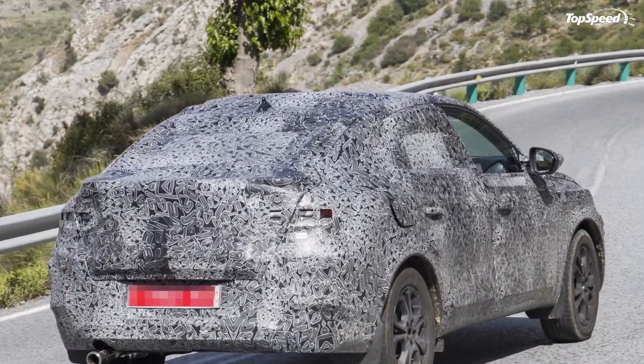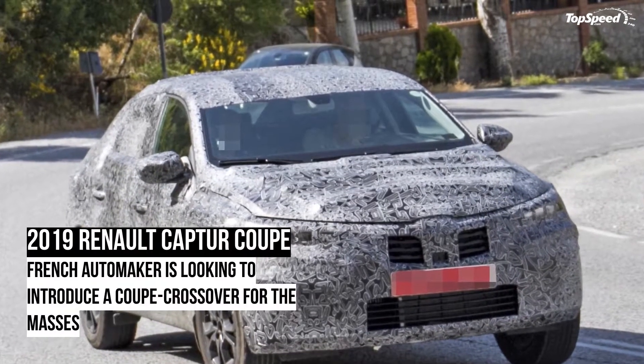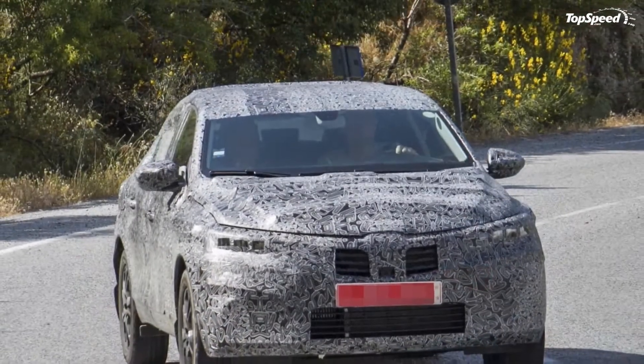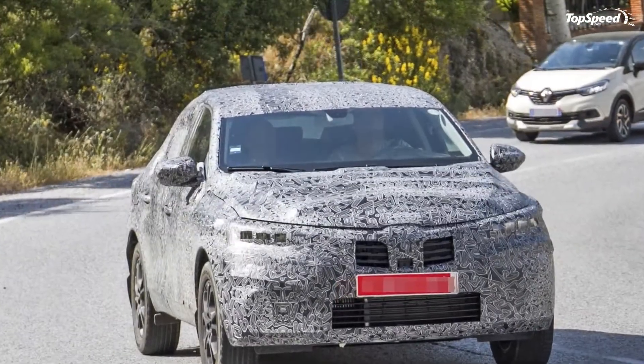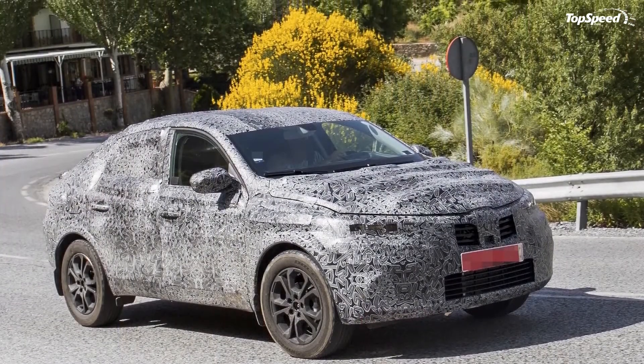Other than those observations and the presence of some expected equipment — not surprising that there's only one exhaust if this model is being prepared to be cheap and affordable — the test prototype of the Renault Capture Coupe looks promising. Let's just hope that the next time we see it in the wild, it's going to shed some of that swirly skin.